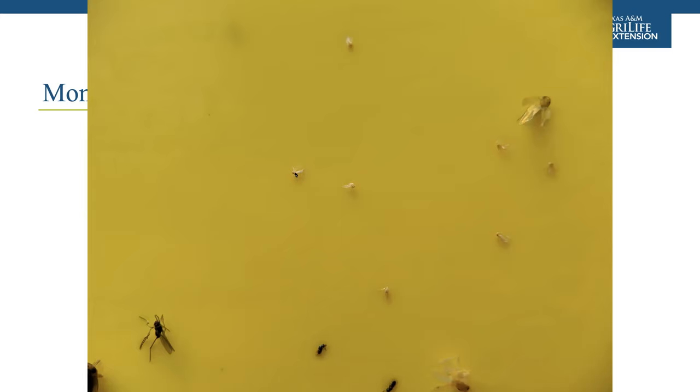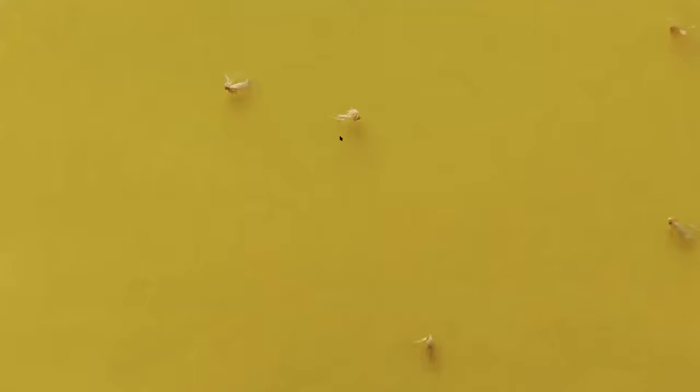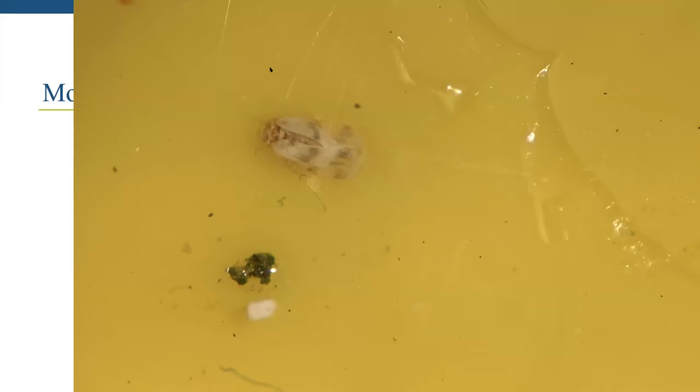Here's what whiteflies actually look like on yellow sticky cards — their white wings are usually mangled by the time they are dead on the card, so you see more of their beige body with tattered white wings. A hand lens or head lens is usually needed to correctly determine what you're dealing with on those sticky cards. There are also different types of whiteflies — the banded wing whitefly, for example, is not a major pest of most ornamentals, so seeing it on a sticky card does not mean it's a major concern.